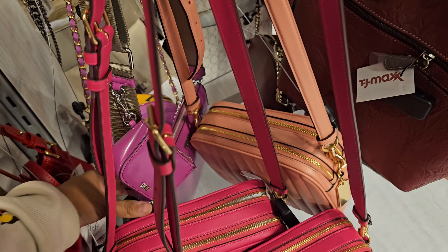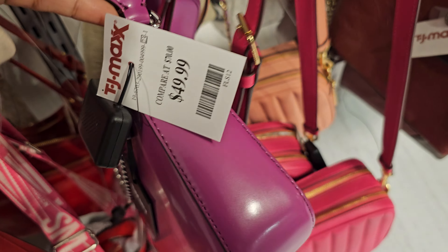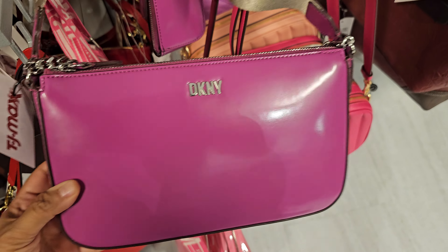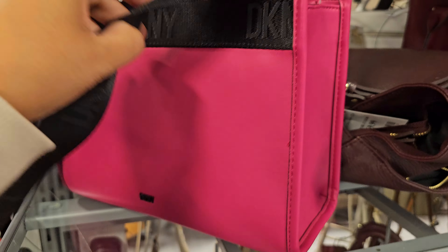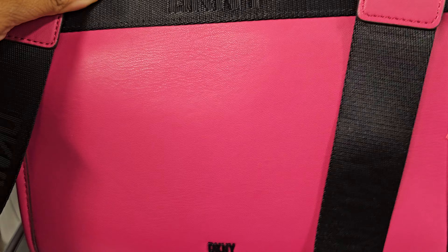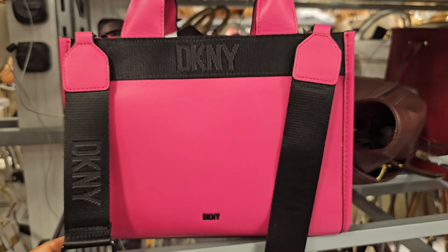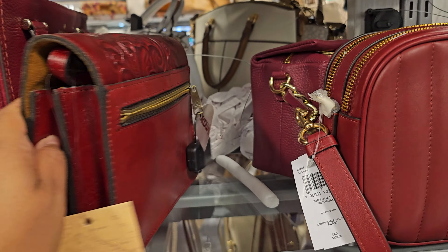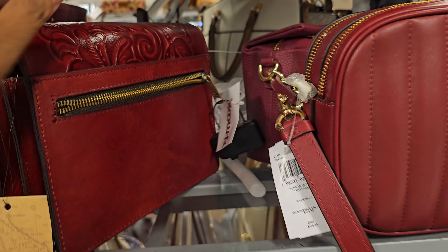This one is DKNY, $50. We haven't seen it in this color. It's kind of cute — I kind of like that color. And then here is like the pink tote. You can detach this strap. This strap is going to be $50. It looks like Patricia Nash. And that is $70.